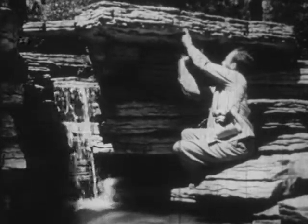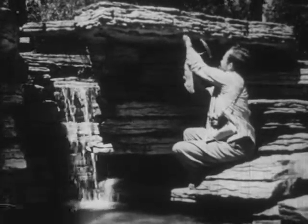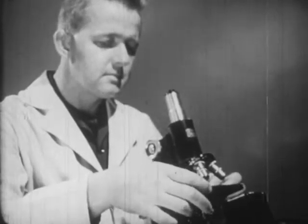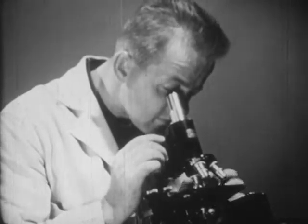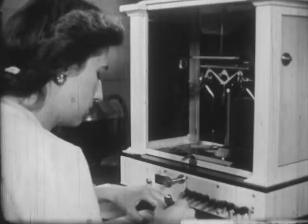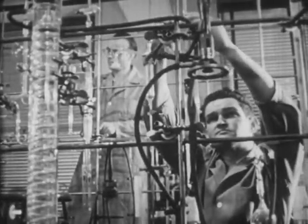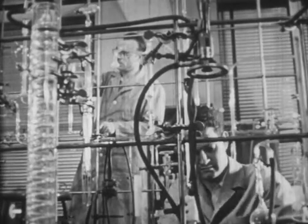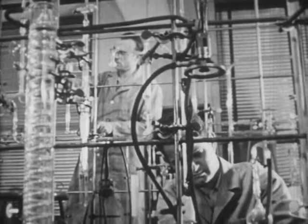We know that a scientist gains knowledge through observation of physical facts. He employs many devices, from the microscope to the atom smasher, to look at physical objects and events. He works with intricate measuring and counting devices and makes use of any number of experimental techniques. But all of these are merely aids to observation.